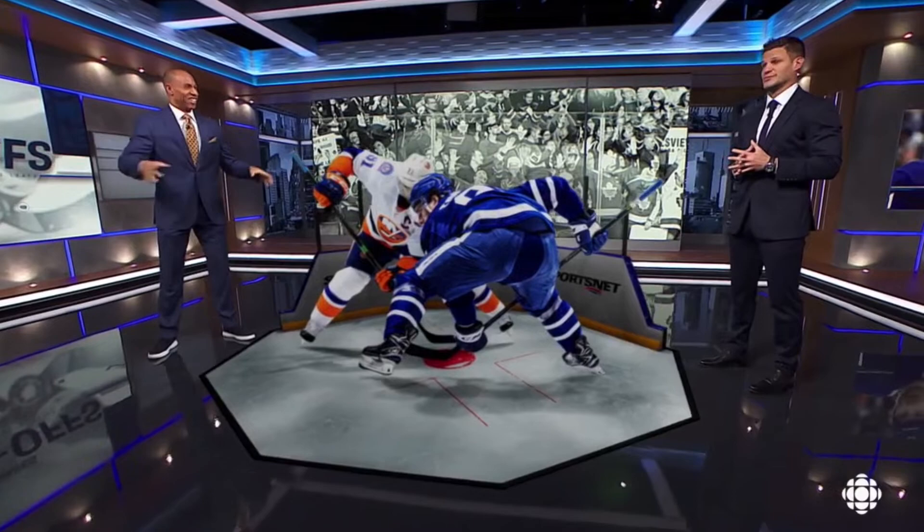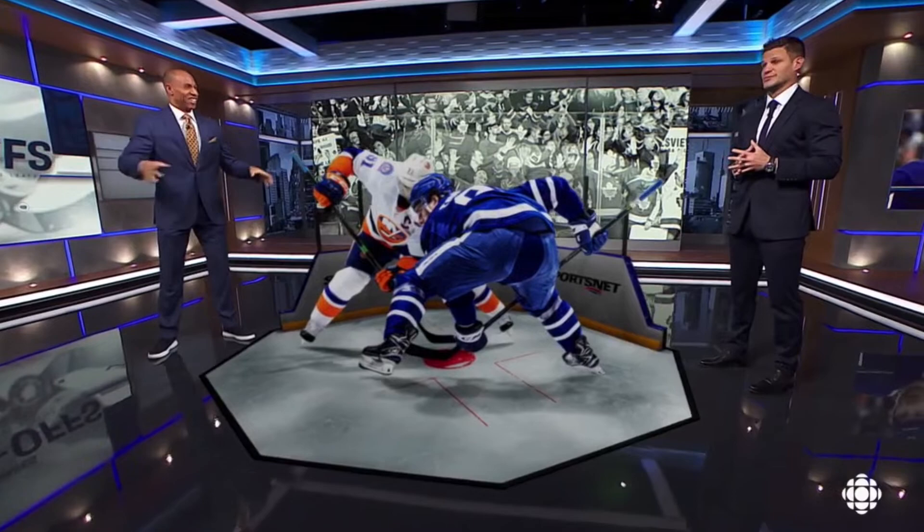Fourth best face-off percentage — and I love that. I bet Tavares is going to win this draw right here. Tavares versus Tavares. When you look at the subtlety of the hands, that's one thing. But what else is he doing with his body that's helping him?